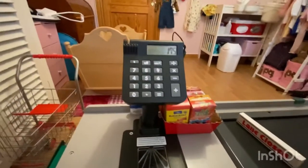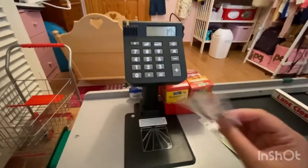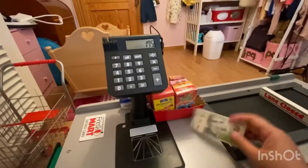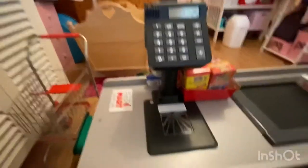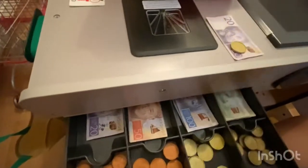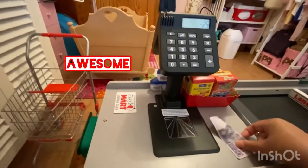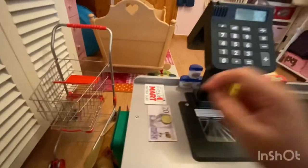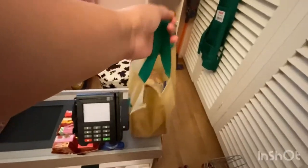That'll be 175 crowns. Do you have your Fresh Mart savings card? Here you go. I received 200, so here's your 25 crowns change. So the next time you shop, you get a 10% discount on all the purchases you had today. So here you go, and here's your bag. Thank you for shopping at Fresh Mart. Thank you, have a nice day, bye!